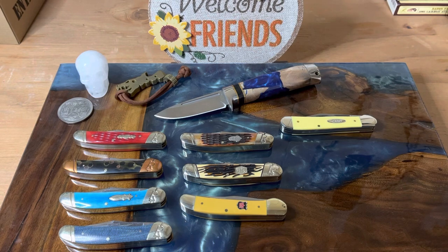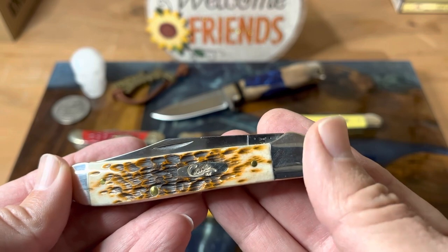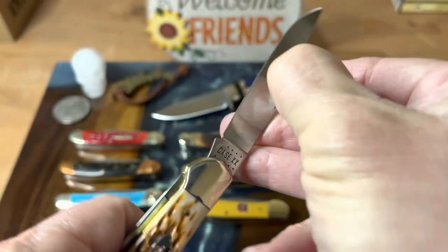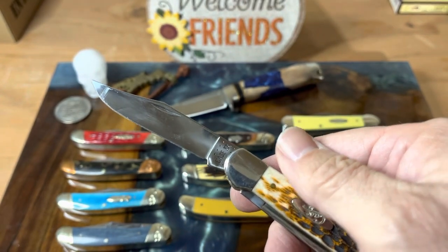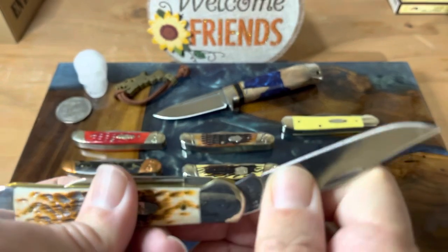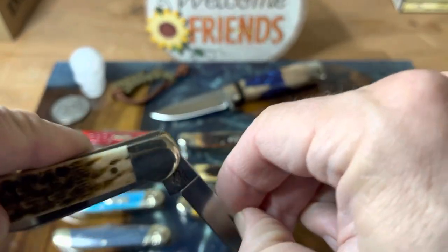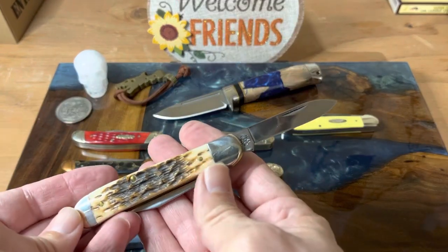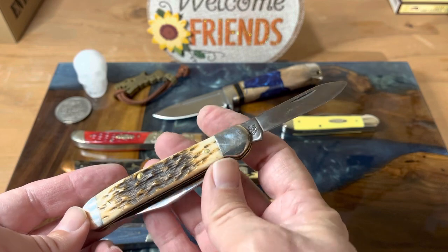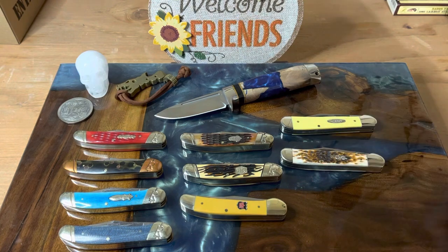Of course I have my Amber Peach Seed jigging collection going, so this I had to get. The Case does have a half stop — this is one of their patterns that does have a half stop. All these two-bladed models I have are the same, but look at that bone. They do that so well. It just looks so good. I couldn't be happier with them.